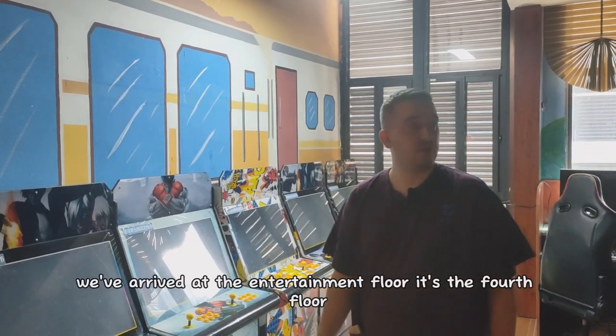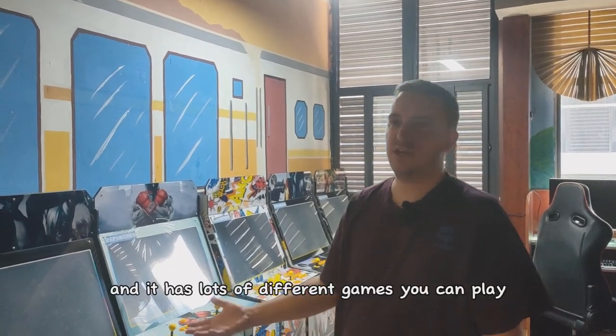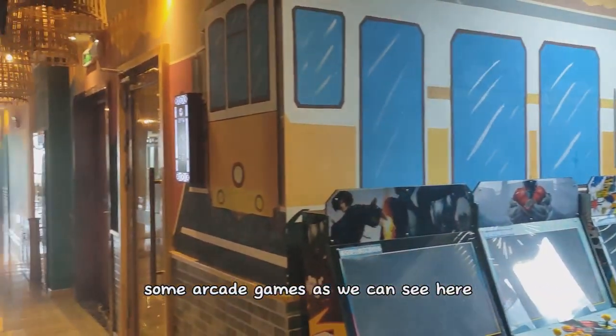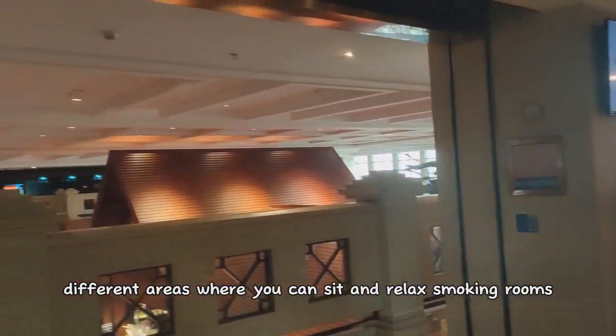We've arrived at the entertainment floor. It's the fourth floor and it has lots of different games you can play, some places to relax, some arcade games as we can see here, different areas where you can sit and relax, smoking rooms — anything you can do.